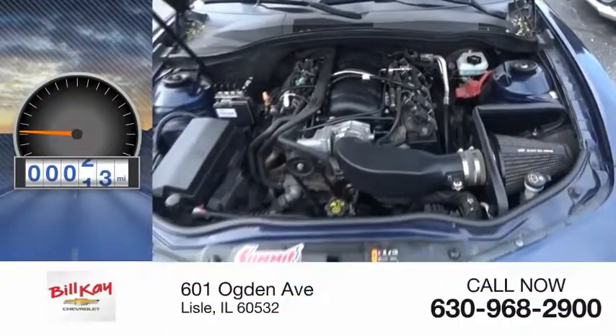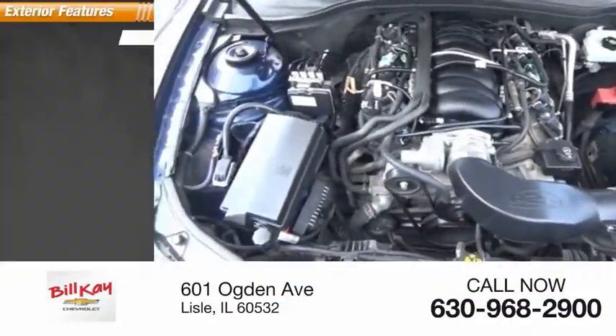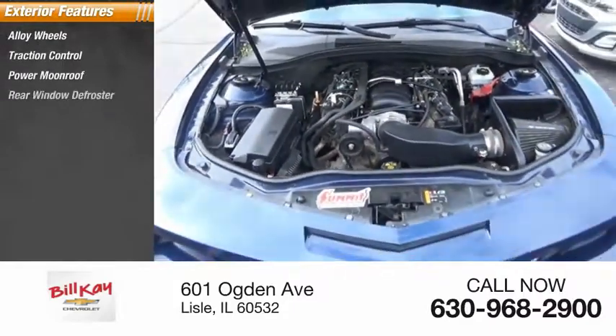This vehicle has less than 60,000 miles. Here are some of this vehicle's great options: alloy wheels, traction control, power moonroof, rear window defroster.